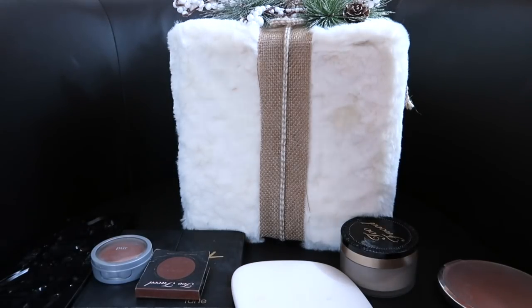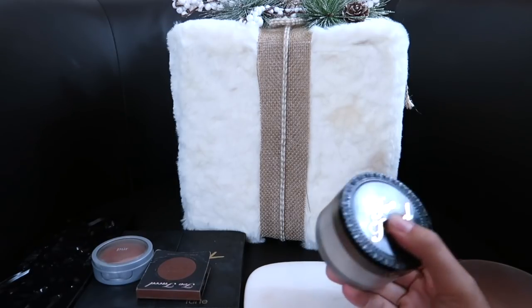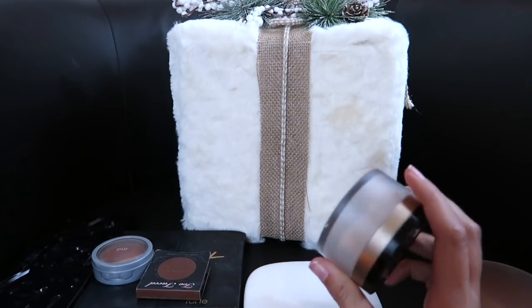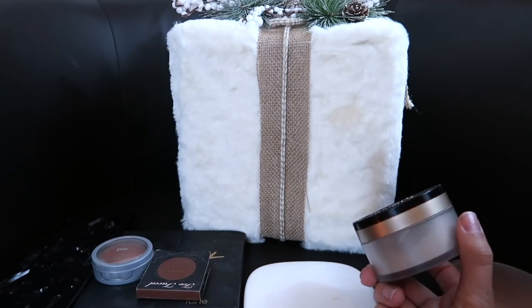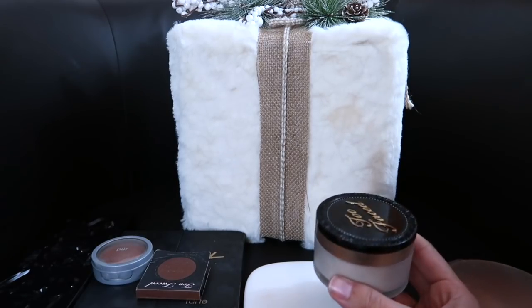Next up I'm going to show you my contour and powders. I only have one powder, which I'm so excited about — this is my ultimate favorite powder. This is by Too Faced and it is the Born This Way Ethereal Setting Powder. I am keeping this — I will definitely repurchase once I'm done. It's amazing, especially for dry skin; it really does brighten your under eyes.